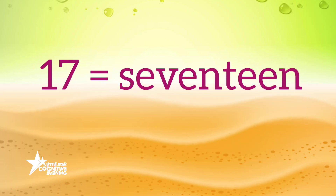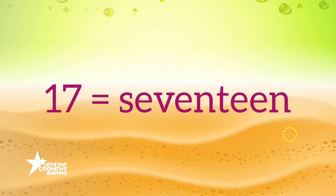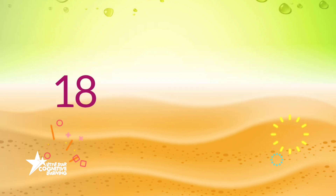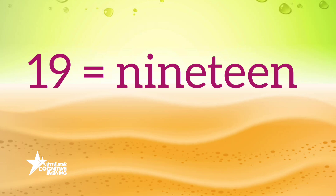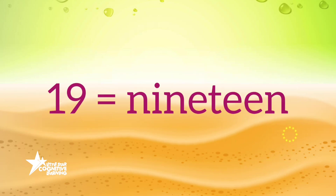S-E-V-E-N-T-E-E-N, 17. E-I-G-H-T-E-E-N, 18. N-I-N-E-T-E-E-N, 19.